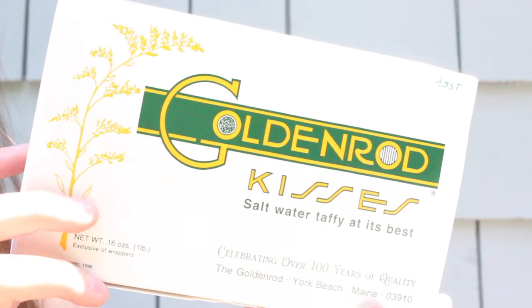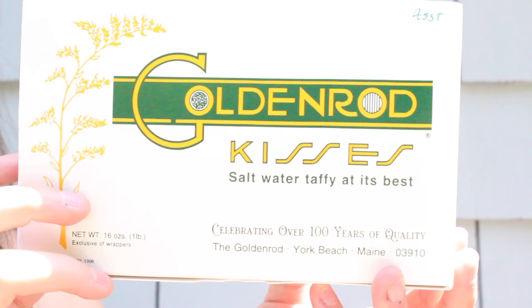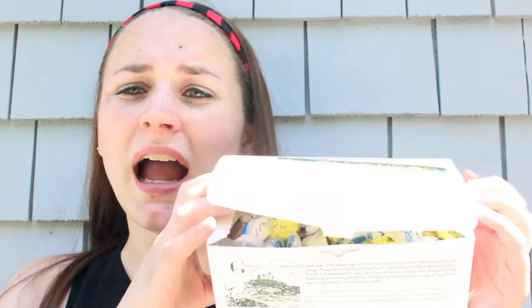My last favorite for the month of June have been these saltwater taffy goldenrod kisses. I actually went on a trip to York Beach, Maine recently and I picked these up. If you guys are ever in the area of York or York Beach, I definitely recommend going to the Goldenrod and picking some of these up — they are so delicious. The blueberry ones are definitely my favorite. I got the assorted box, so it comes with chocolate, vanilla, peanut butter, strawberry, blueberry, and a ton of other flavors. If you've been to the Goldenrod, let me know down below!